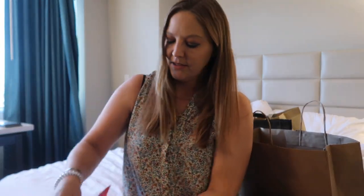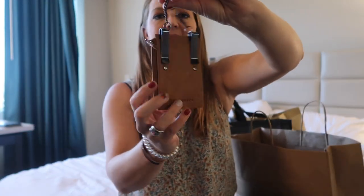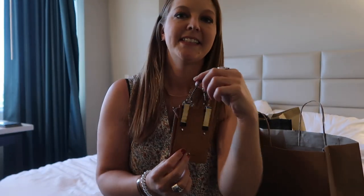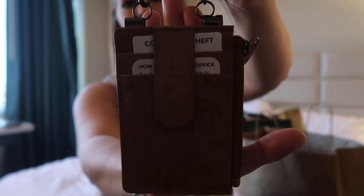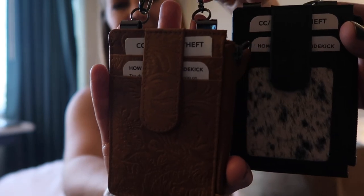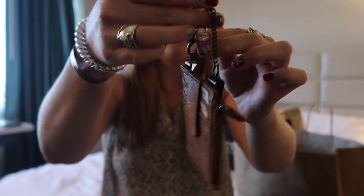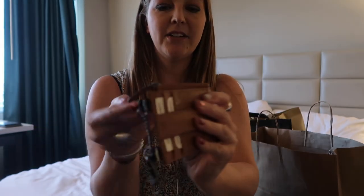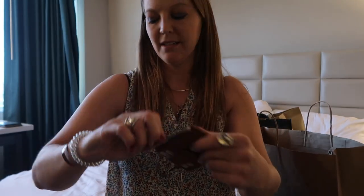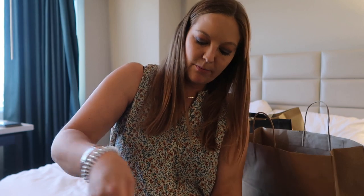I got one of these for myself and one for Tamara and Leilani — it's a little wallet that you can clip on to the inside of your boots. You can also hang it with this little chain, attach a keychain, there's a little money clip for cash, and it also has a zipper pocket for change.